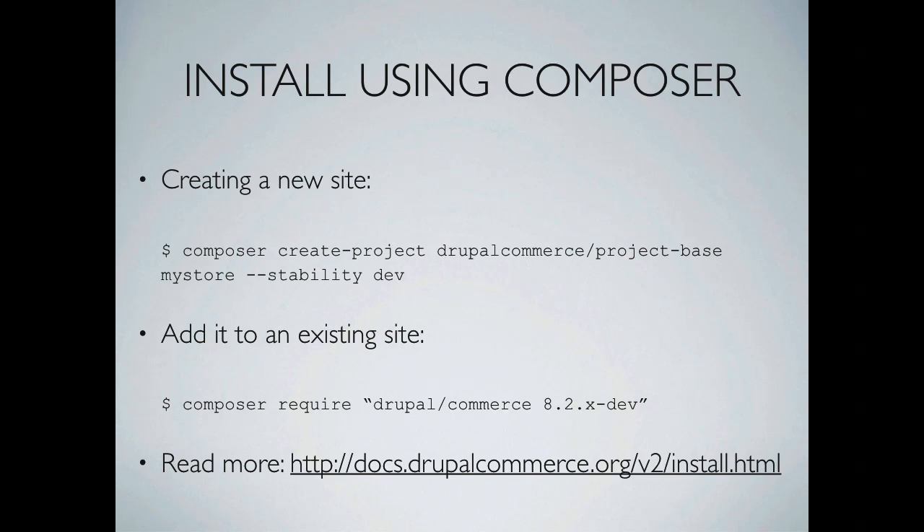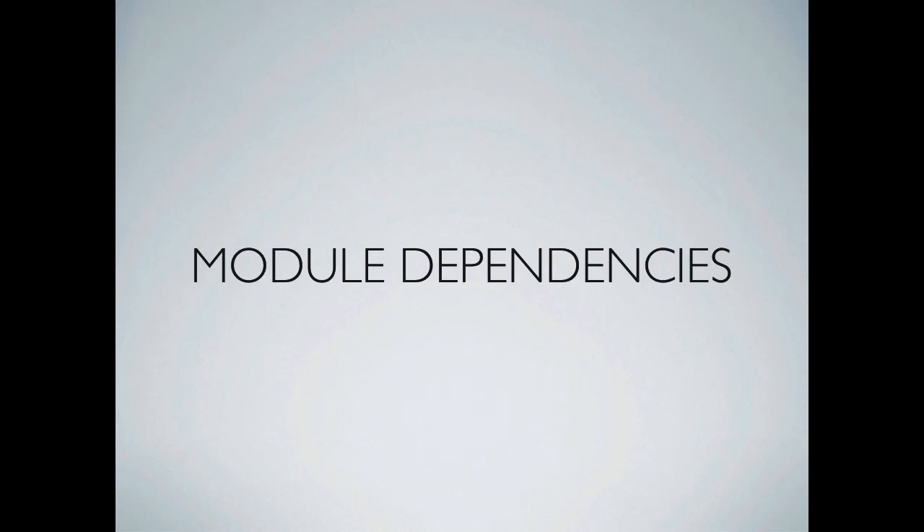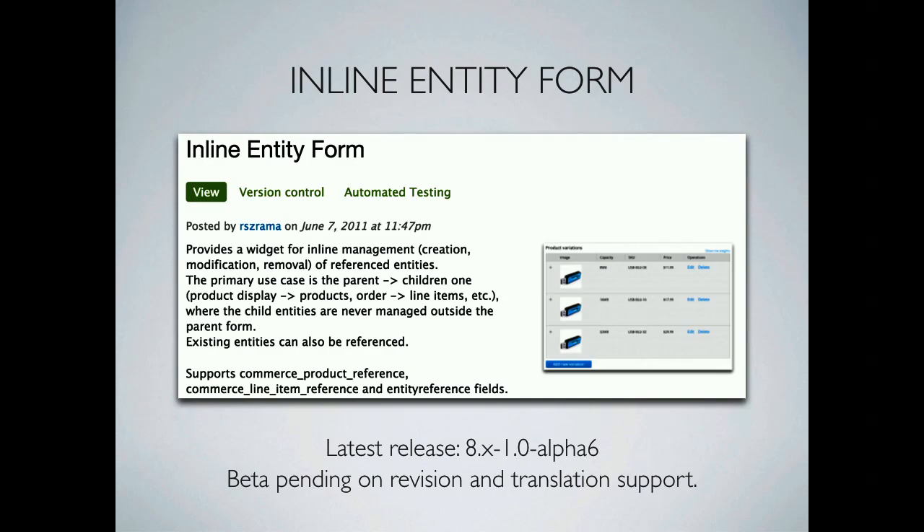We're trying hard to have great documentation from day one, starting with documenting the install process at drupalcommerce.org. Commerce has many module dependencies because it provides a lot of functionality, and most are ones we built ourselves. Inline Entity Form is probably one of the most popular Drupal modules we've ever built, after Views Bulk Operations and Entity Reference. It allows you to edit related entities on a parent entity form, and we use it for products, product variations, orders, and line items. It's now in Alpha 6, soon to have a beta.